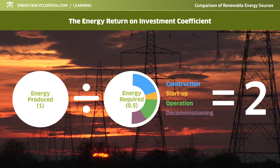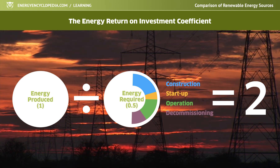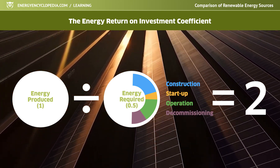If the peripheral conditions are not properly set, the energy return on investment coefficient can become a suitable tool for comparing different energy sources from the point of view of relative energy balance.